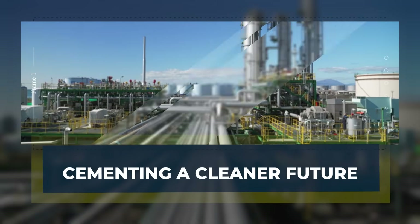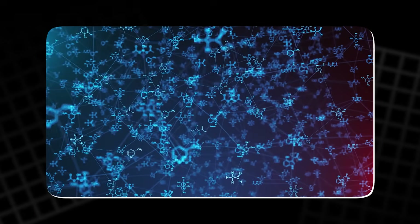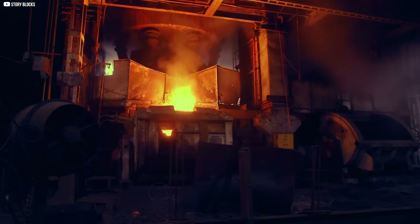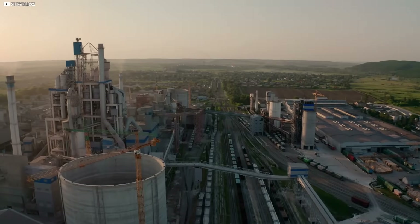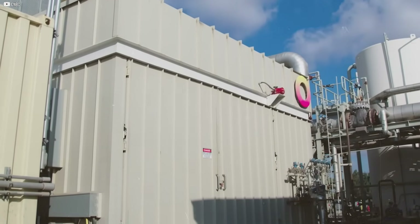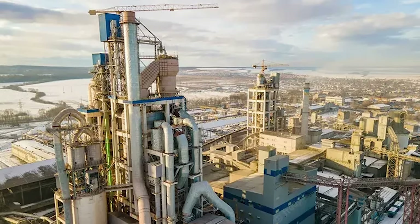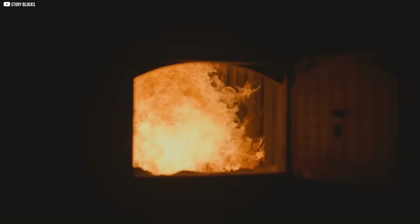Cementing a cleaner future. Cement is the backbone of cities — and a major carbon culprit. Its production process emits massive amounts of CO2, with 70% coming from chemical reactions and 30% from burning fuels to heat kilns. That last part is where innovation steps in. In 2023, Rondo partnered with Titan and Siam Cement Groups to change how kilns stay hot. Their plan: capture and store waste heat from cement production, then reuse it in the same process. Instead of venting heat into the sky, it's trapped and recycled using Rondo's thermal battery. The result is a closed-loop system that slashes emissions and cuts costs. In early tests, plants using Rondo's tech reported up to 90% fewer emissions and 30% savings in energy bills. While the cement industry isn't going away, its environmental impact can be transformed.